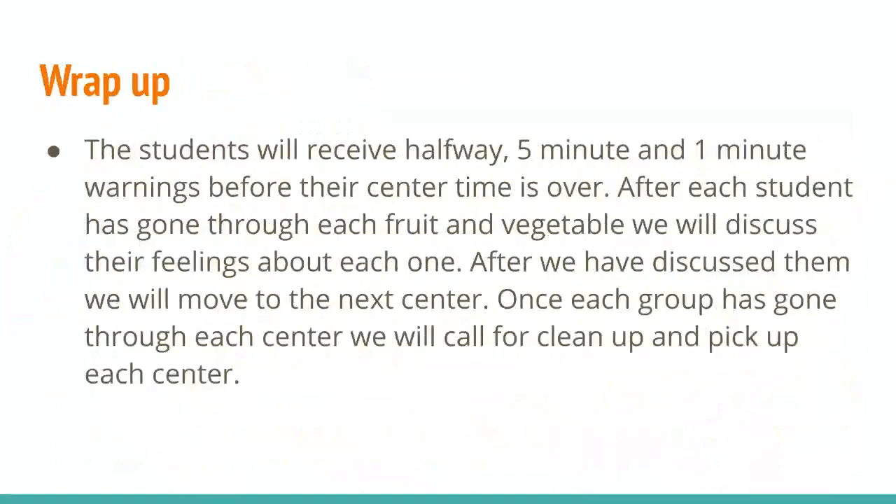In order to wrap up this activity, the students will receive a halfway, five-minute, and one-minute warning before their center time is over. After each student has gone through each fruit and vegetable, we'll discuss their feelings about each one. After we've discussed them, we'll move on to the next center. Once each group has gone through each center, we'll call for a cleanup and pick up each center.